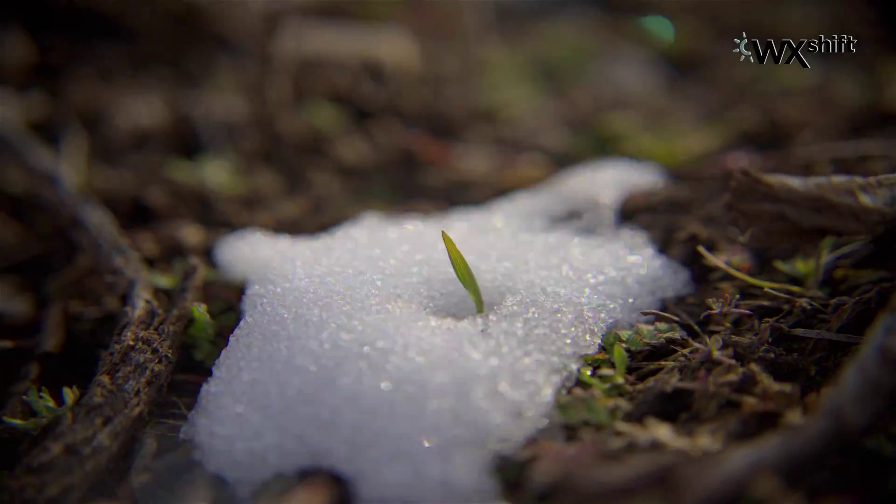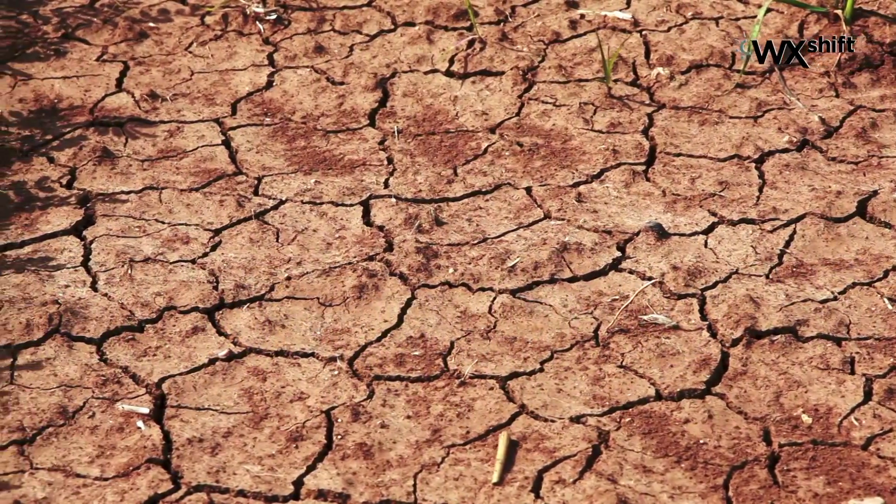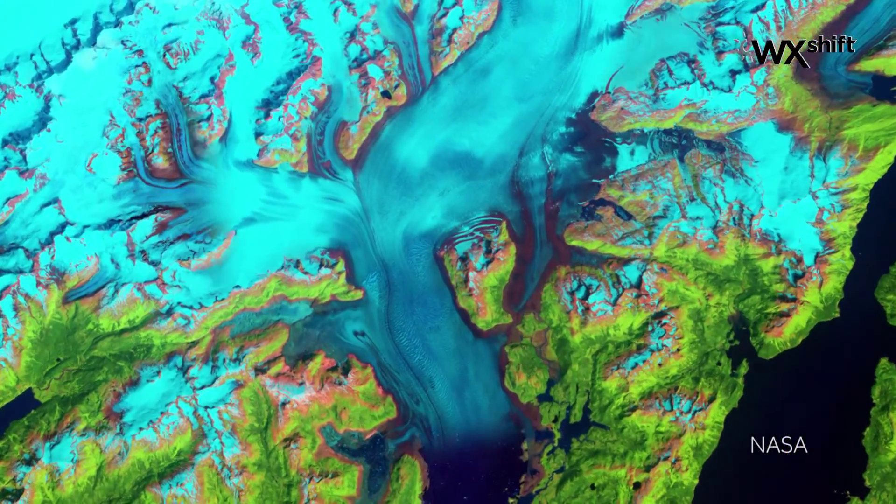The extra warming triggers earlier melting of snowpack, which makes conditions ripe for drought and wildfires. The additional heat also leads to shrinking glaciers and thinning ice sheets. The melt puts more water into the rising oceans and even changes our global wind patterns.